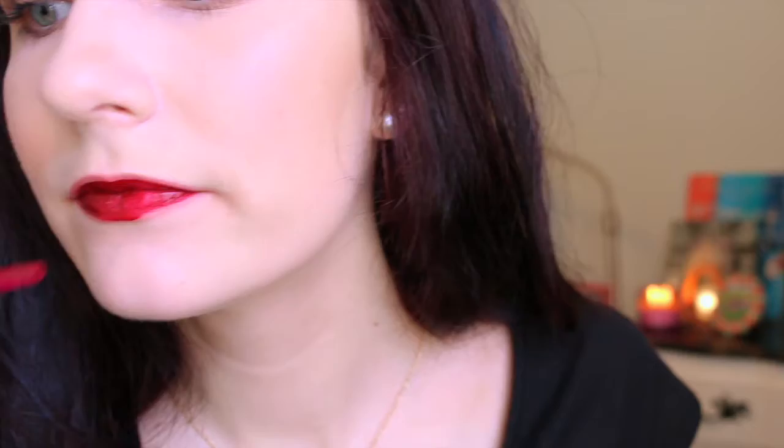The next Liquid Suede I got is in Vintage. When I swatched it I really expected it to be more of a dark purpley red, but it kind of turned out to be more brownish, purpleyish, reddish — I'm not really sure. But it's a really pretty shade and I'm so excited to try it out. And then I also picked up Cherry Skies, which is just a really pretty deep red. It is so beautiful.